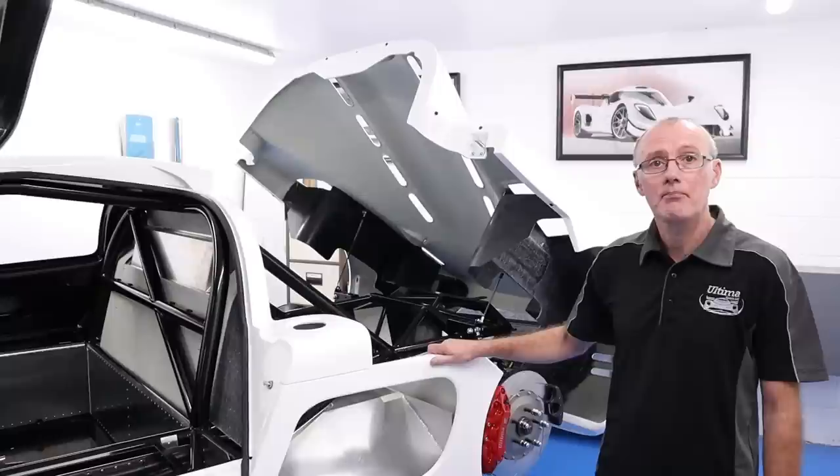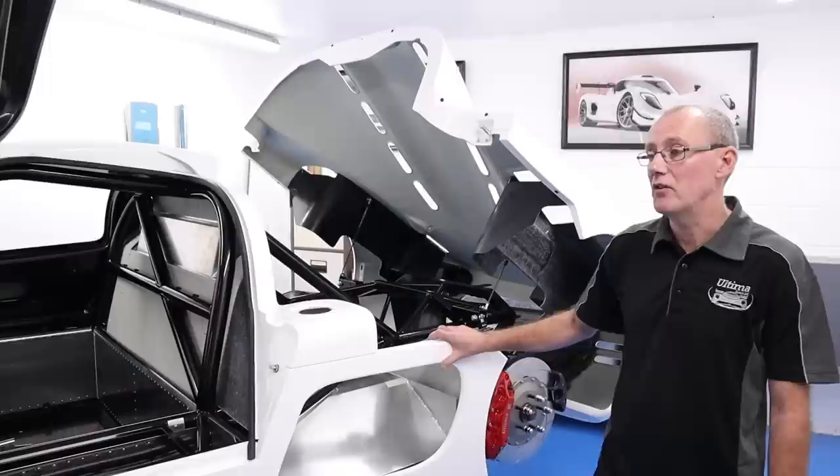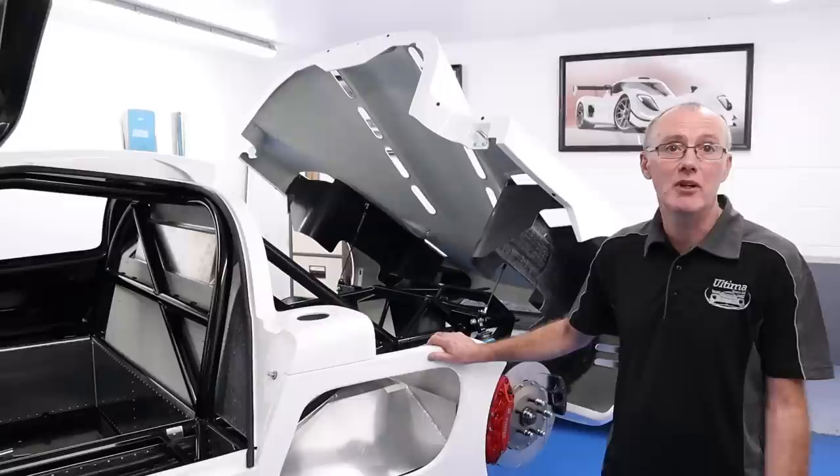And I guess the question is — can the normal DIY car builder do this at home? Is that possible? Yes, absolutely. We've got a very comprehensive build manual and we're only a phone call away if anybody does need any help or assistance.